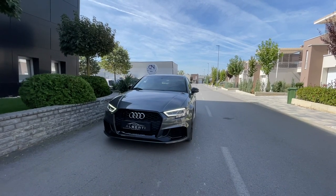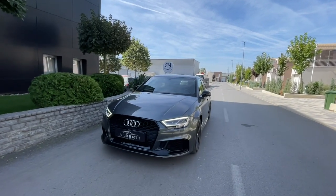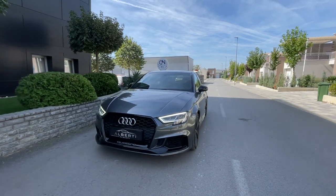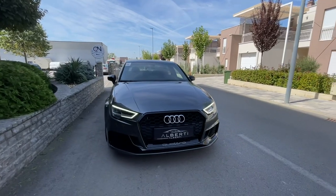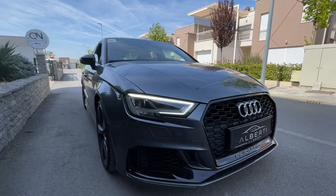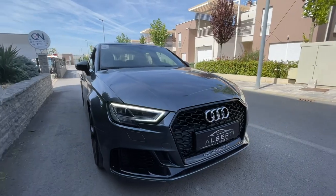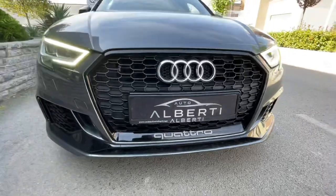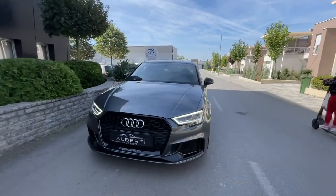Hi everyone, welcome back to the Shandri Zaghaj channel. For today's video we're going to take a look at the facelift Audi RS3 2019. This is the limousine model. You can see how aggressive it looks in the front, with these beautiful matrix LED headlights which are intelligent. We can also see the Quattro badge here, and the color is anthracite gray.